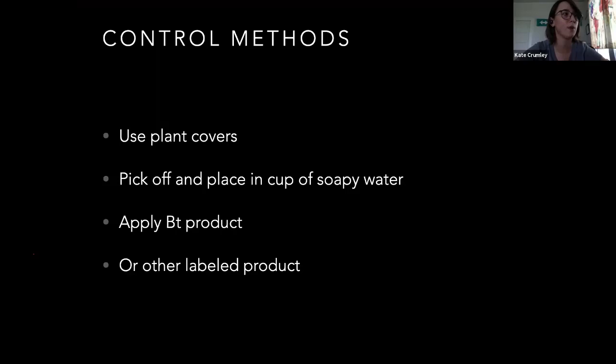Control methods: plant covers, soapy water works, BT works, and I think pyrethroids still work okay on them. They're also an issue in hay patches — fall army worms are pretty common right now if y'all got hay.